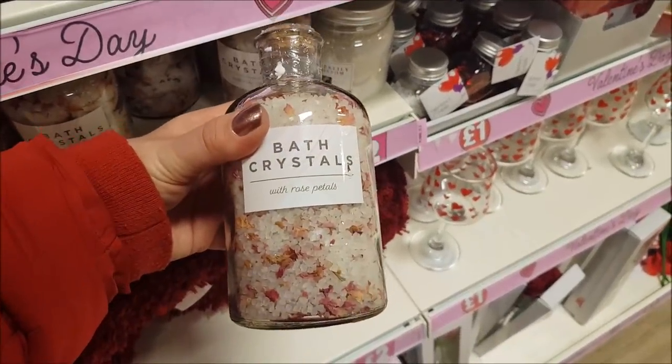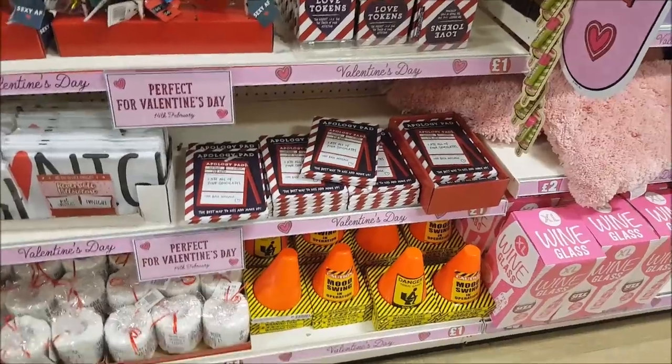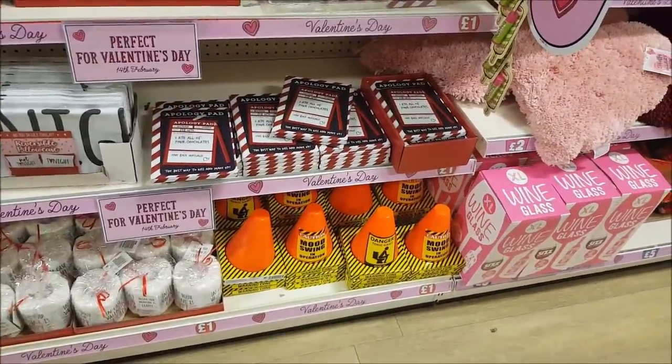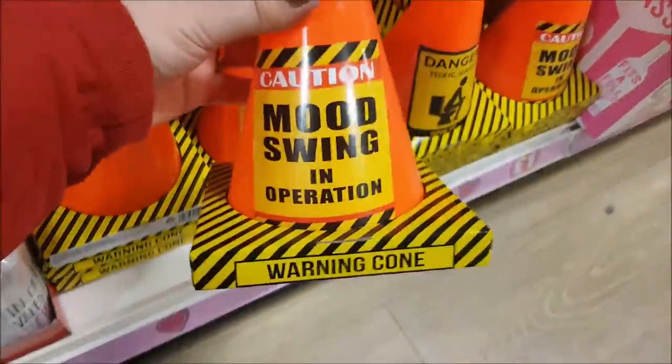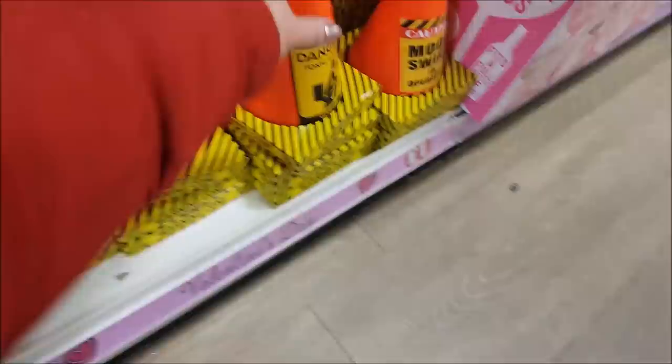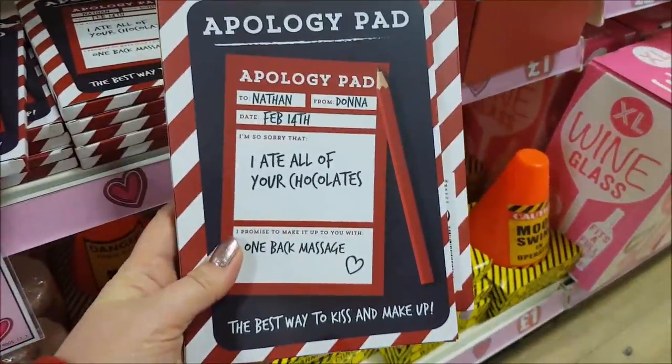What have we got here? Rose petals in bath crystals for £2. There's a few more novelty items here — this one says 'caution mood swinging operation.' That's quite funny. There's all sorts of different ones of those, and we've got an apology pad. These are all in the pound section.